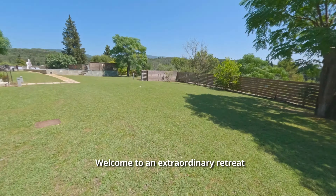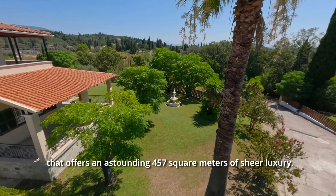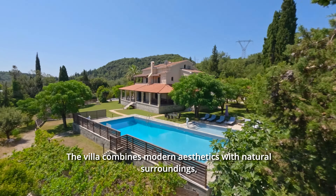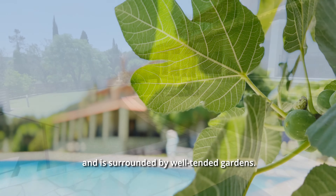Welcome to an extraordinary retreat that offers an astounding 457 square meters of sheer luxury. The villa combines modern aesthetics with natural surroundings and is surrounded by well-tendered gardens.